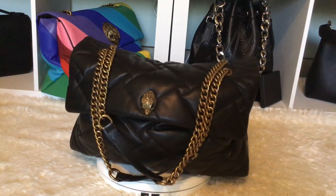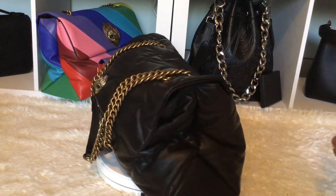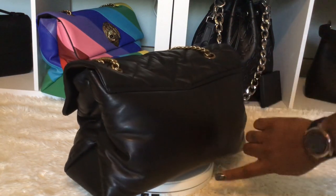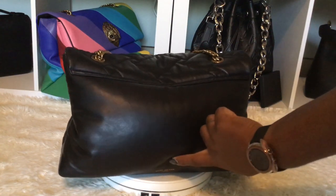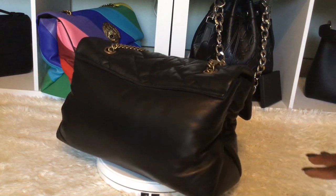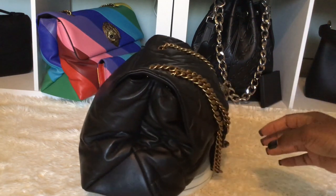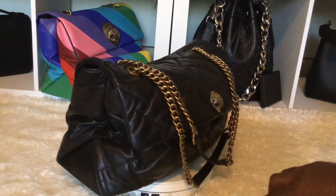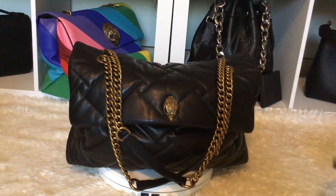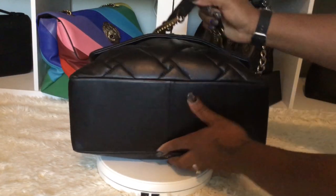I'm going to let it spin one more time so you can see all around it. This is the side — it's kind of packed so it's a little puffy in the back. This is the back, which also has 'Kurt Geiger' printed on it. This is the other side — really nice, smooth, soft leather. And this is the front of the bag; it is so, so beautiful.